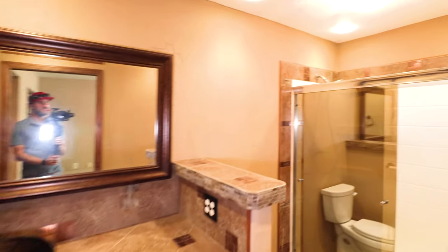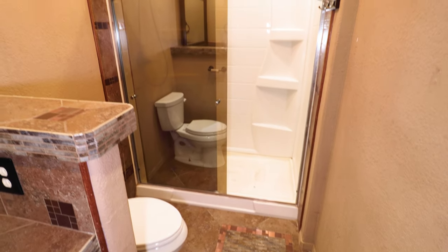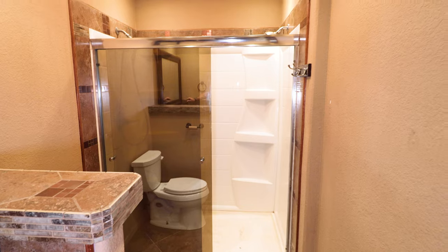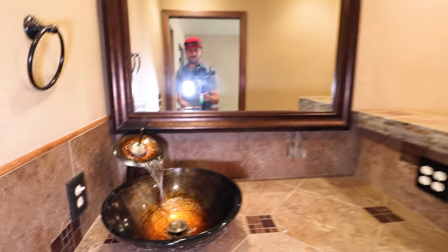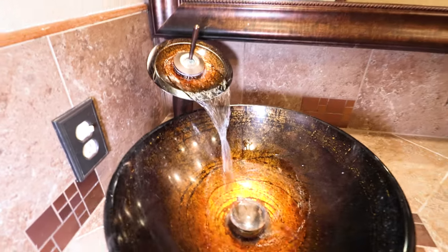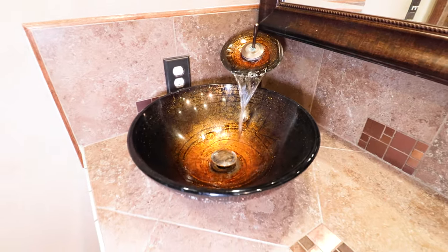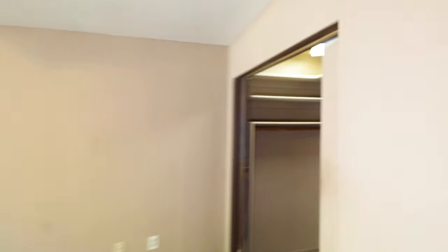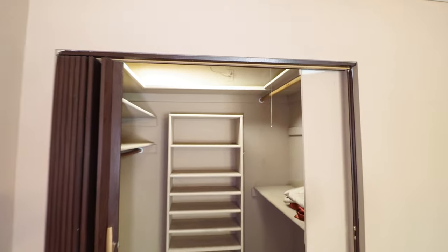The master bathroom is a three-quarter bath with a fiberglass shower and shower doors, and a very custom sink. The master closet is a walk-in with its own light.